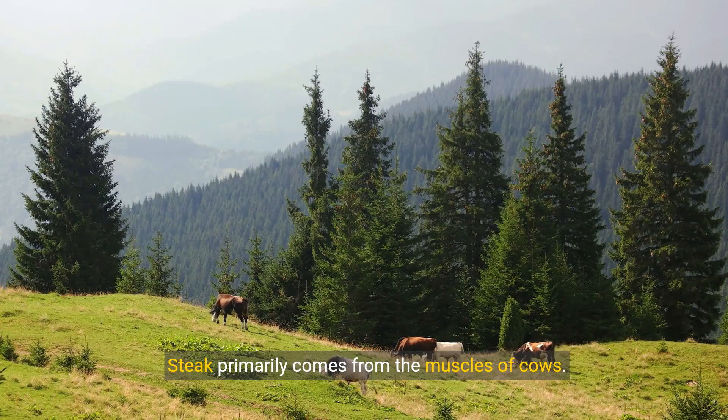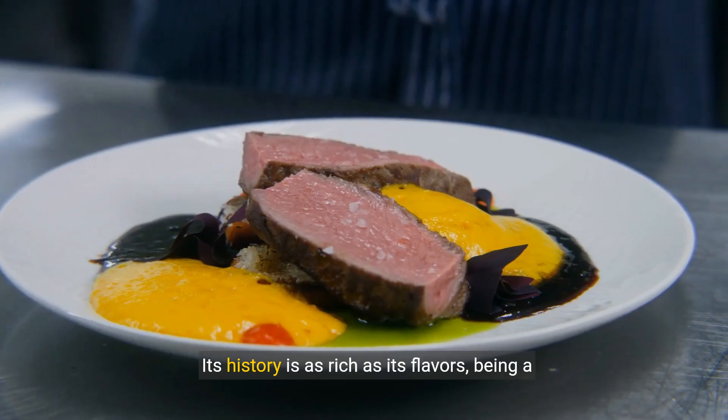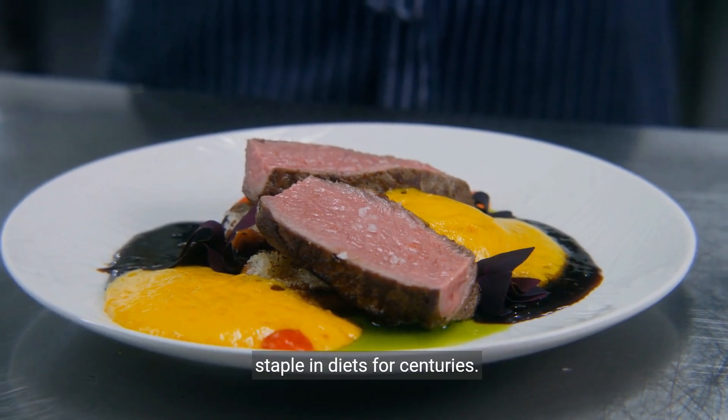Steak primarily comes from the muscles of cows. Its history is as rich as its flavors, being a staple in diets for centuries.